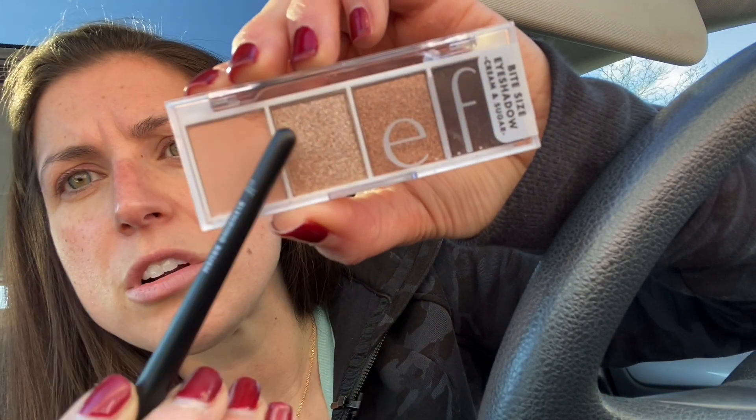Next I got a blending brush and these have gotten expensive — this was $6. I think this used to be like $3. I used to always get ELF at Target, so maybe CVS just jacked up the price. Oh no — my eyeshadow is broken. Look at the corner. Shoot. That's not going to work.